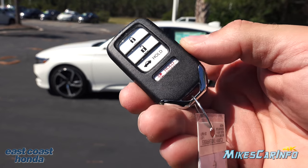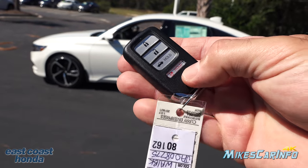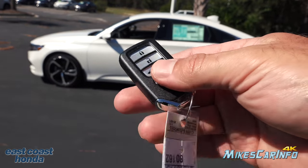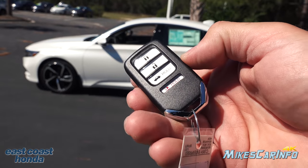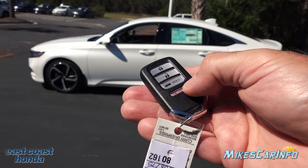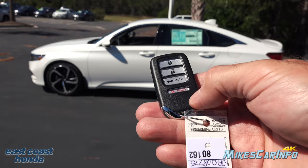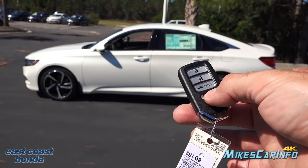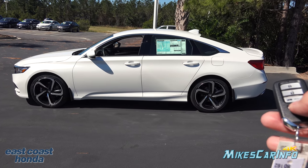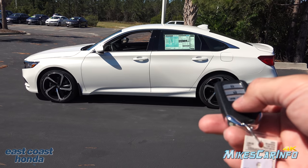Here's what the key looks like — it's a proximity key with lock and unlock buttons, the ability to open the trunk, and a panic button at the bottom. Inside the vehicle it has push button start, so you can start it up and go. You still use the remote to access the vehicle. Let's go ahead and push the panic button and listen to the horn. It seems like a stronger horn this year.